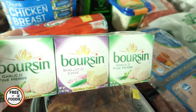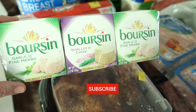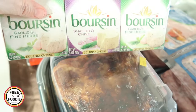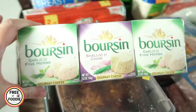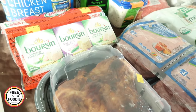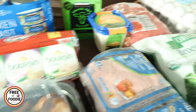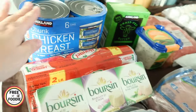The Borsin is on sale — I love this stuff, it always goes on sale this time of year around the holidays. It was $2.50 off, bringing it down to about $6 and change. You get the garlic and fine herb two-pack, and then the shallot and chive. My kids love this with crackers. It's almost like a really creamy cream cheese. You can also use it to cook with — put it on top of chicken breasts, put it in some ground beef — it's already seasoned, so delicious.